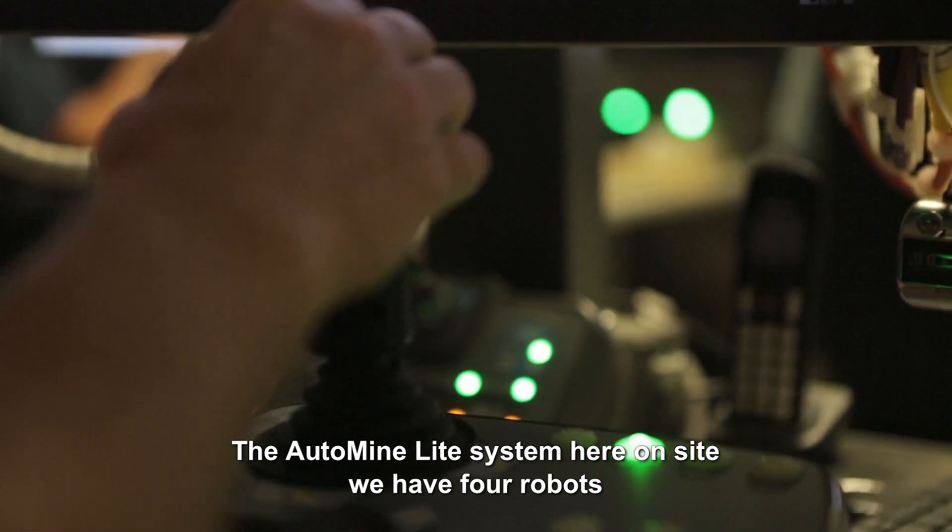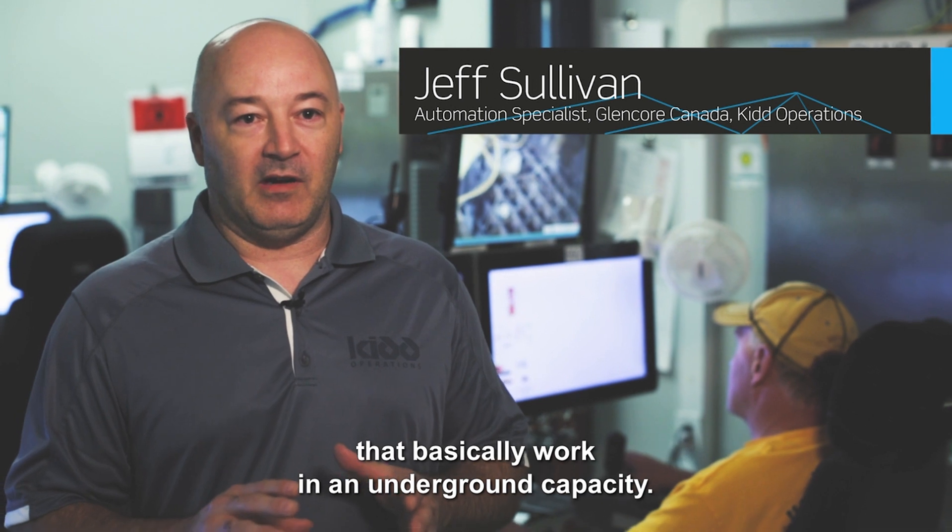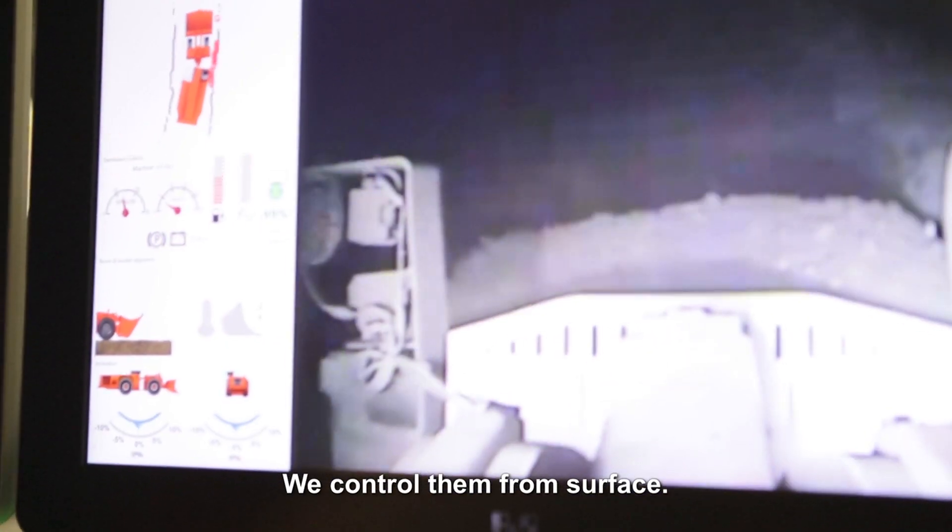The AutoMine Lite system here on site — we have four robots that basically work in an underground capacity. We control them from surface.